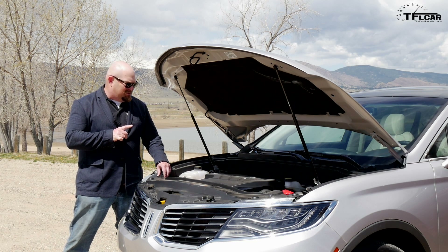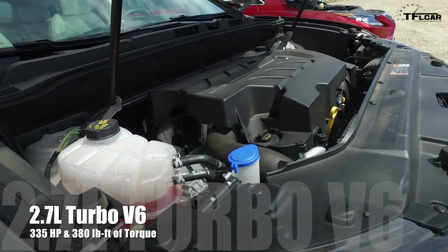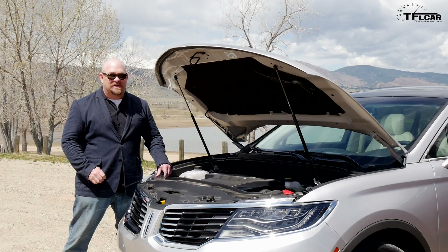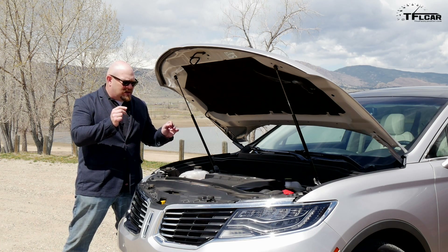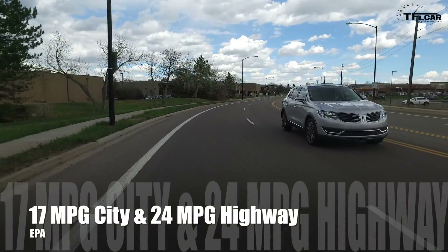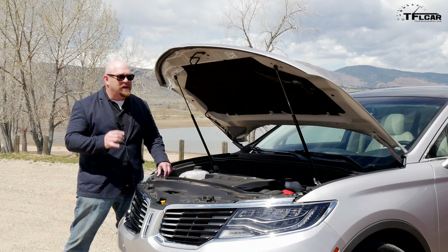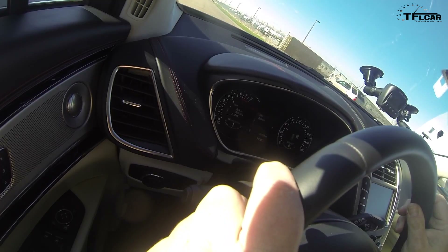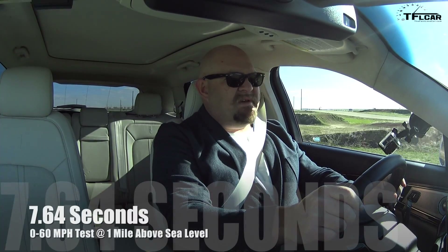This is a unique power plant because it's a turbocharged 2.7-liter V6. This engine makes 335 horsepower and 380 pound-feet of torque, which is a lot. It's hooked up to a six-speed automatic transmission feeding all four wheels. Despite being basically the same size as the others, it gets a combined 19 MPG, which isn't quite as good. Three, two, one — go. 7.64.